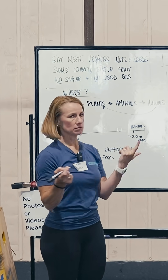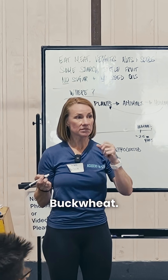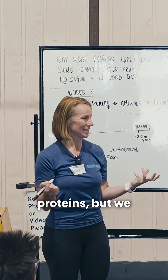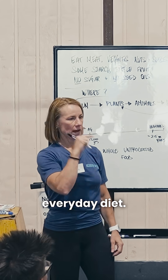Eggs — wonderful complete protein. Most meat, animal proteins, tofu, buckwheat. There are some interesting complete proteins, but we need to do our homework and make sure that those are part of our everyday diet.